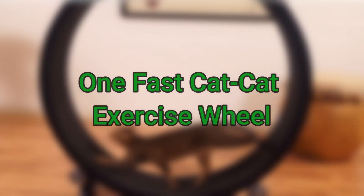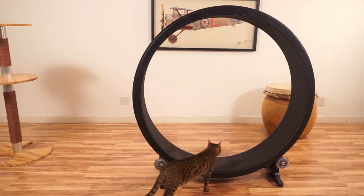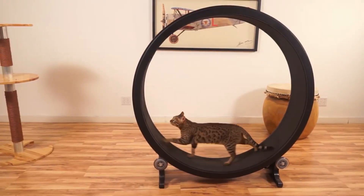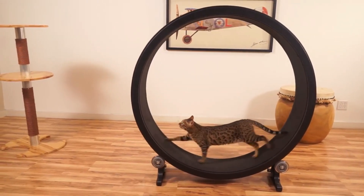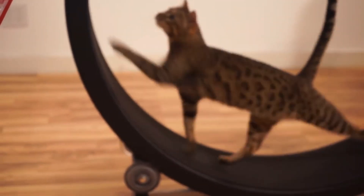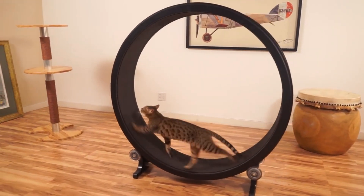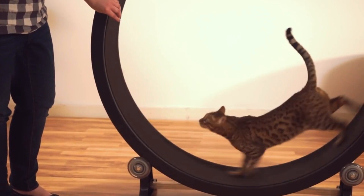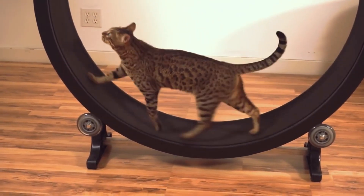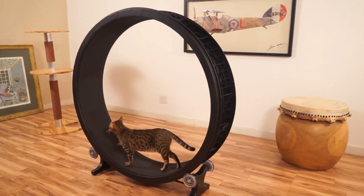Number three is the One Fast Cat exercise wheel. Physical activities are just as important for cats as for humans. Lack of exercise can cause boredom, irritation, even depression in felines. The One Fast Cat exercise wheel is designed keeping in mind the natural movements of a cat. It will make your cat feel energetic and happy, improving its overall health. If you are dealing with a bit of cat weight, this product is a must-try — your cat will love to run in this smart wheel and improve its metabolic rate, digestion, energy, and weight management.